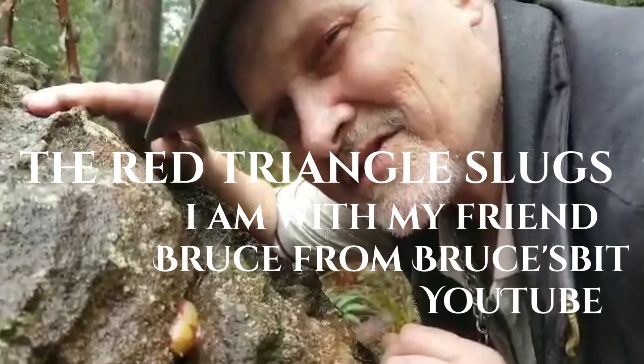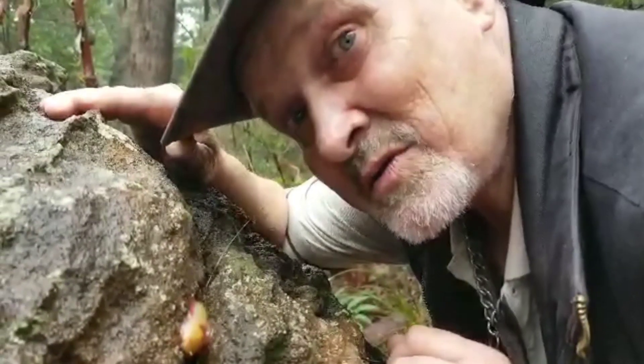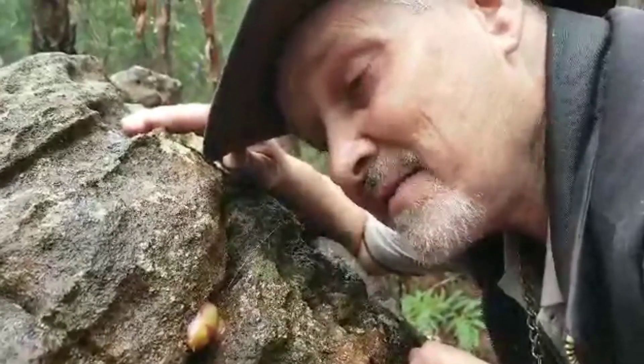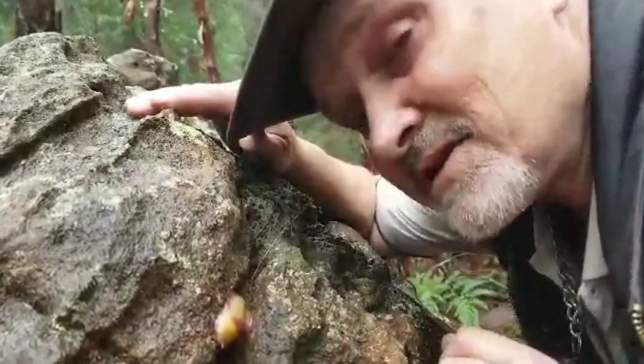G'day, welcome! Look at this little marvel here — a red triangle slug. What makes this so amazing? He is out during the day, and not just him. We've crossed paths with a few of these little guys.